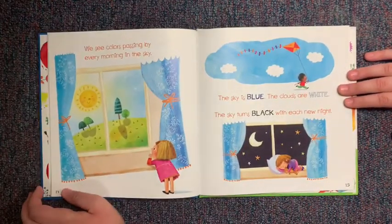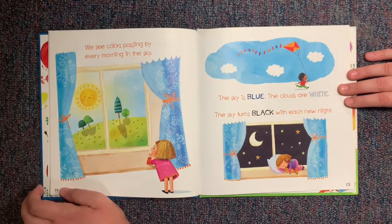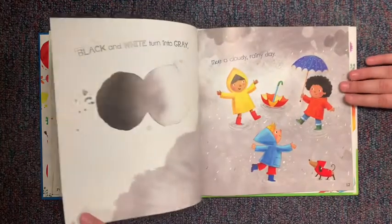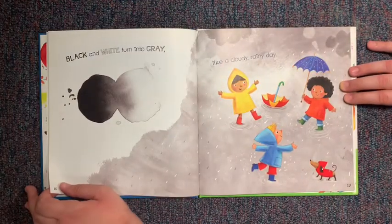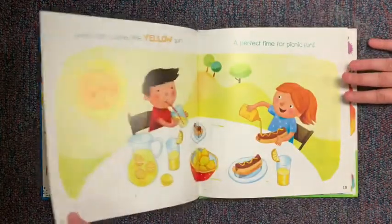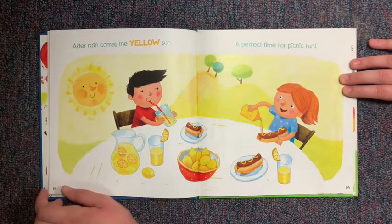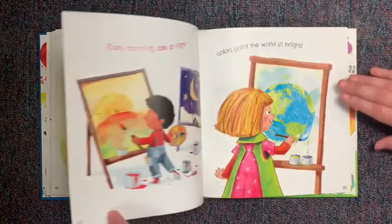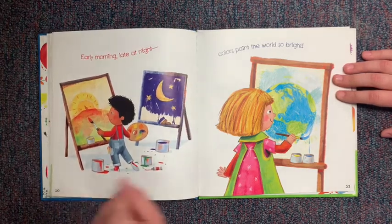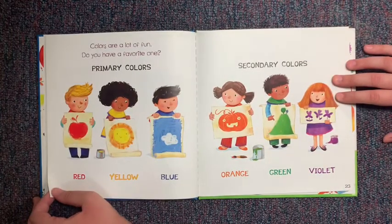We see colors passing by every morning in the sky. The sky is blue, the clouds are white, the sky turns black with each new night. Black and white turn into gray, like a cloudy rainy day. After rain comes the yellow sun, a perfect time for picnic fun. Early morning, late at night, colors paint the world so bright. Colors are a lot of fun. Do you have a favorite one?